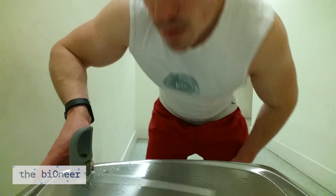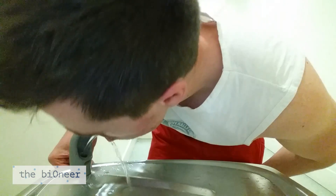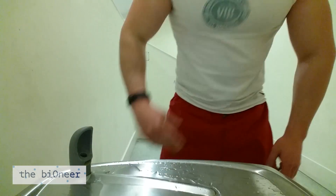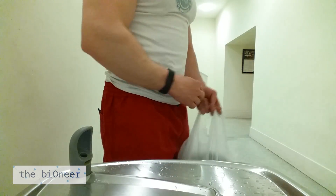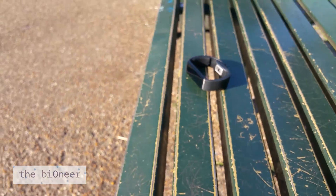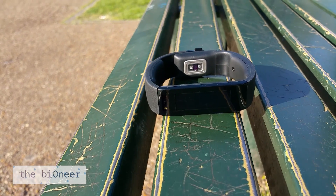The screen looks nice even if the rest of the band is a bit uninspiring. I actually like that it isn't trying to be a fashion accessory. It's understated enough that I can wear it like a bracelet and still have my nice watch from my fiancée on my other wrist without looking odd. This was actually one of the big reasons I chose this one over something like the Fitbit Surge.